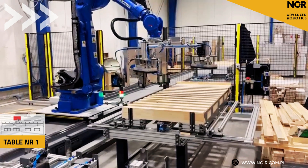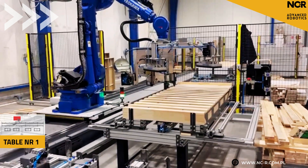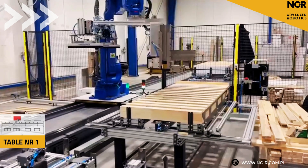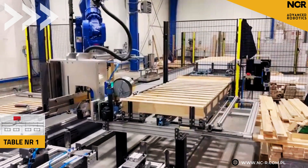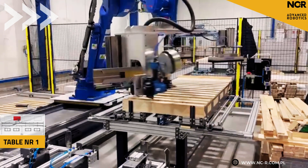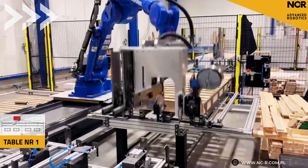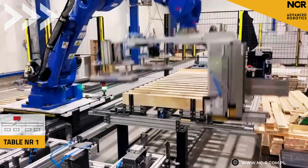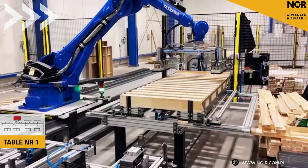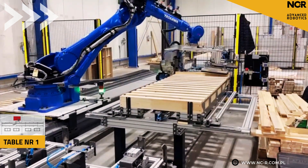Hi Anna. Sure, with pleasure. This station is a revolution in the field of nailing frames. The heart is the Yaskawa GP-180 robot on a 14-meter track. Our solution was designed for customers involved in the production of sofas, couches, beds, and other upholstered furniture. So the robot moves along the entire line, from table to table, doing its job?